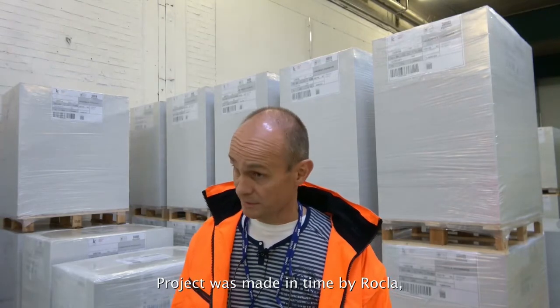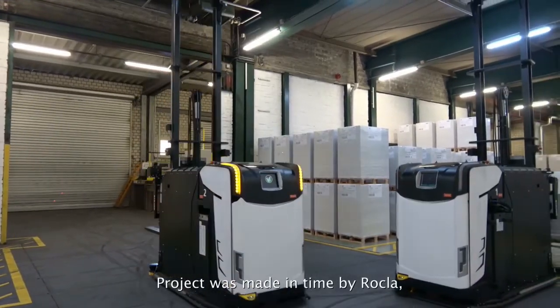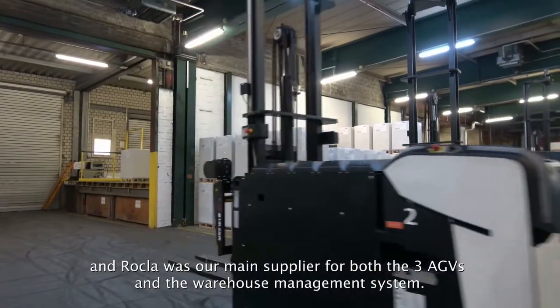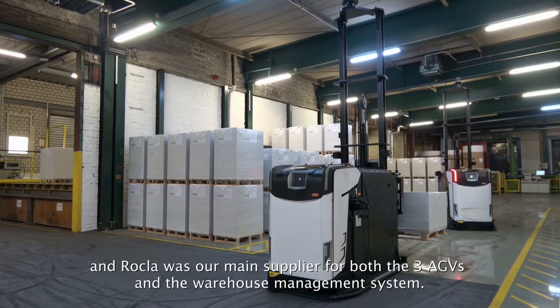The project was delivered on time by Rokla, who was the main supplier for us — providing the three AGVs as well as the warehouse management system.